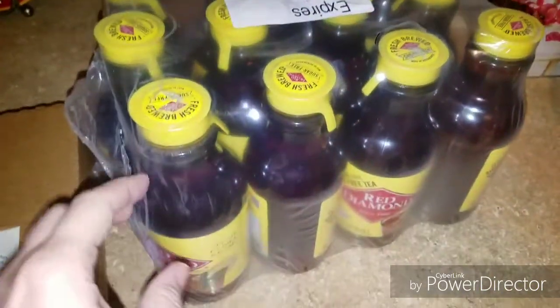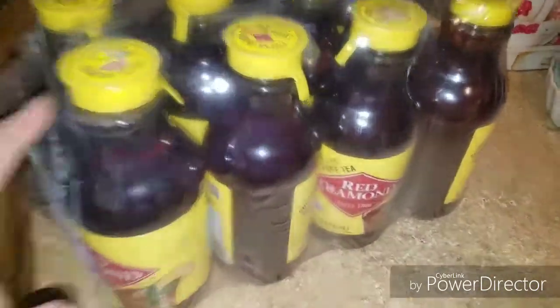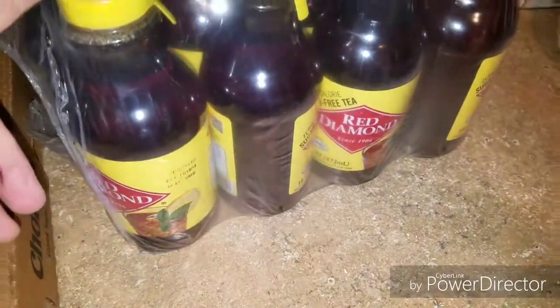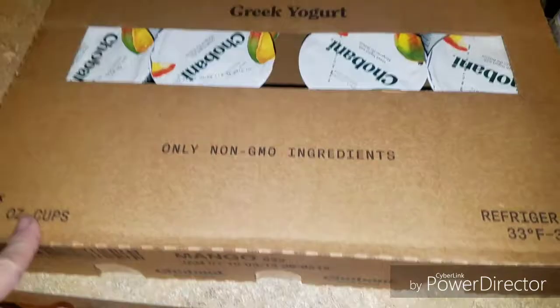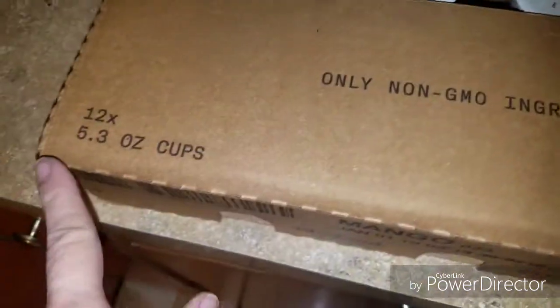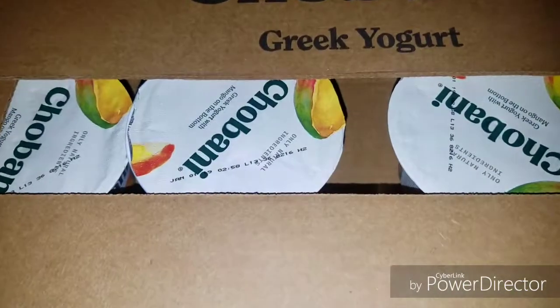Okay, on to the grocery haul. Let me show you these two things first because they're the biggest. I have this case of Red Diamond Tea — there are 12 of these and they were $3.99. And then there is a case of Chobani Greek Yogurt — these were $3.00 and there are 12 in there. This is a mango flavor.